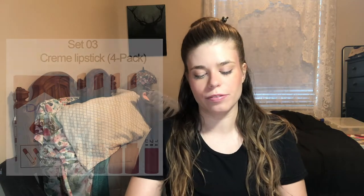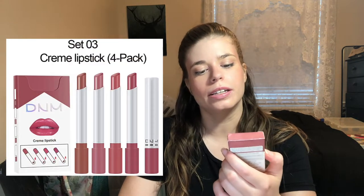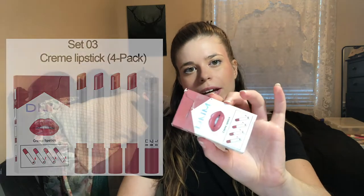Hello, I'm Tally of Tally's TinyTreasures.com where I blog about my hiking, camping, and travel experiences. Today I'm going to be doing a long wear test of the DNM lip stains that I found off Amazon. I will link them in the description below if you're interested in purchasing them.